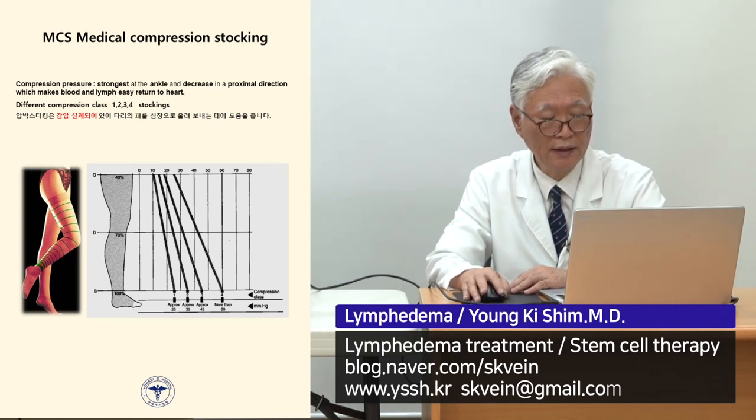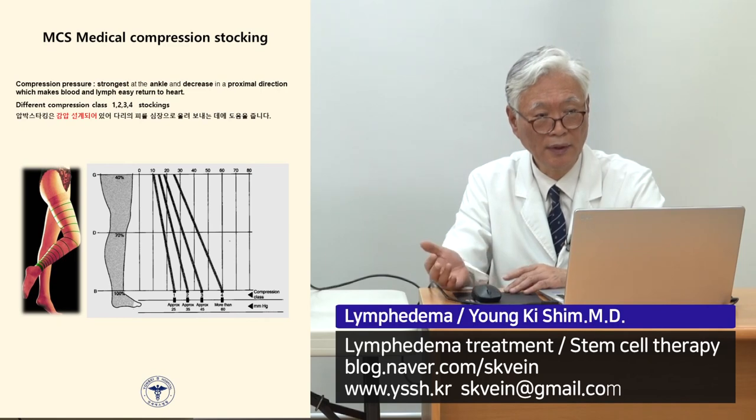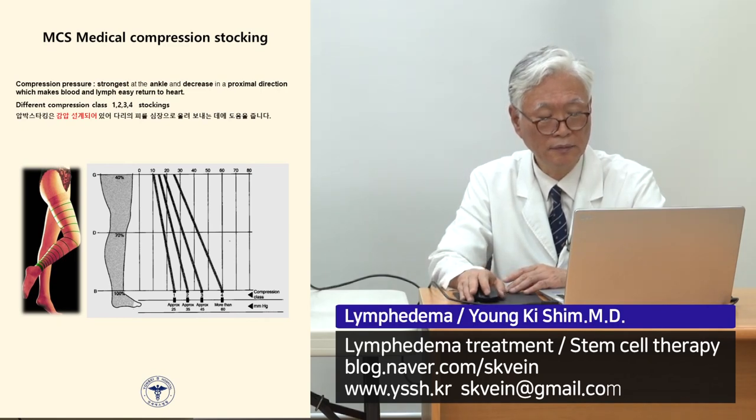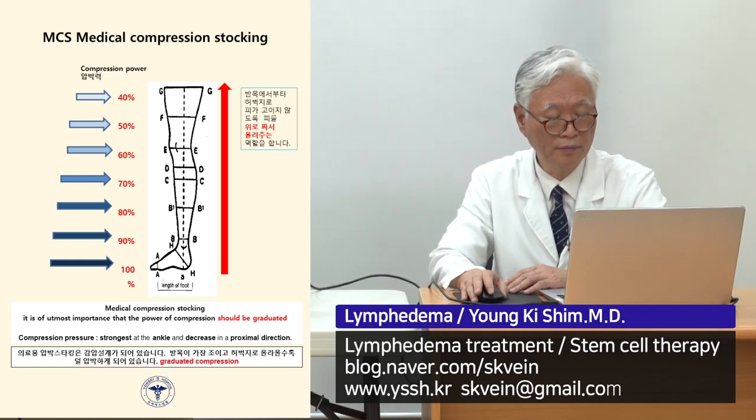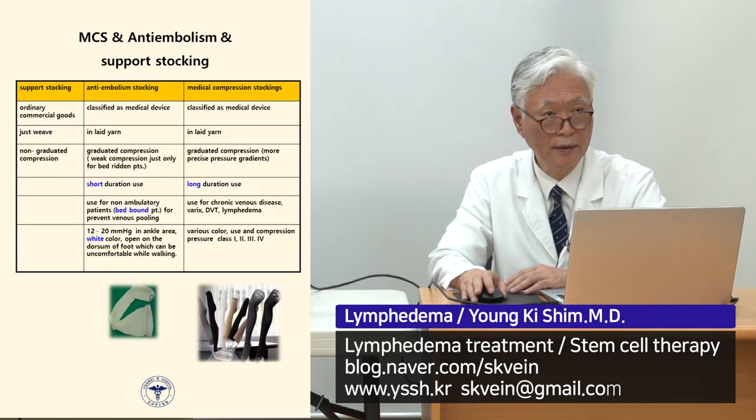This shows the graduated compression profile. When the stocking is made, the strongest compression point is at the bottom, and then the pressure decreases upward. This gradient helps lymphatic drainage and venous return. If the bottom is 100% compression, the top is about 40%, so blood and lymphatic fluid are pushed upward.